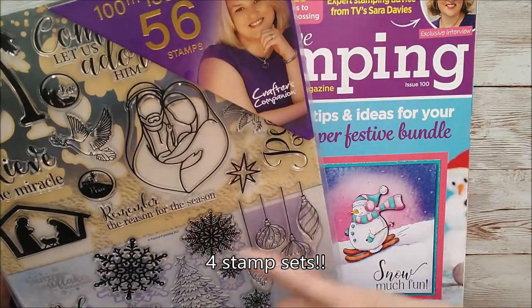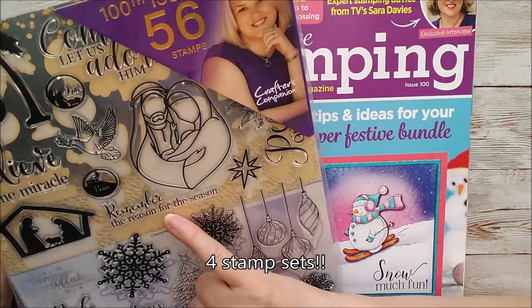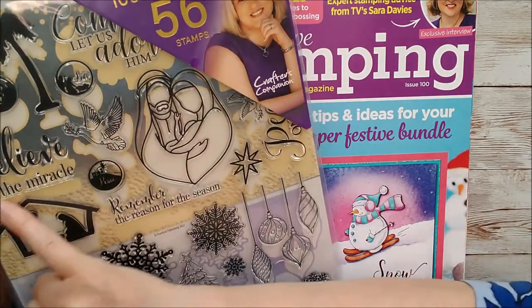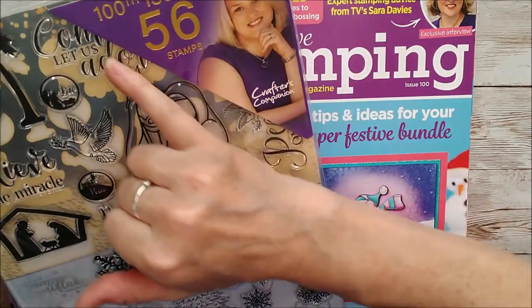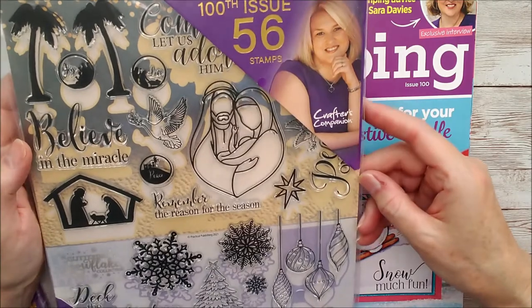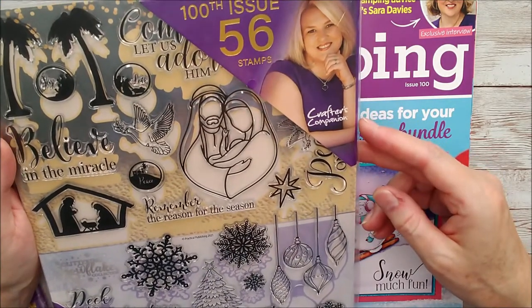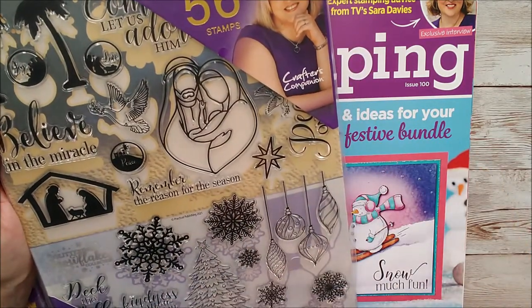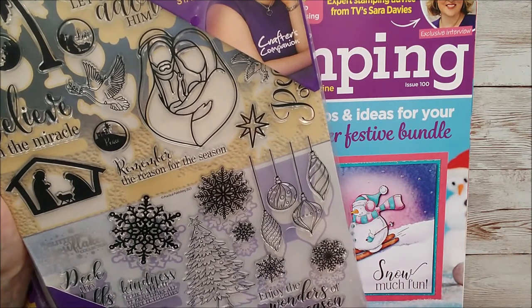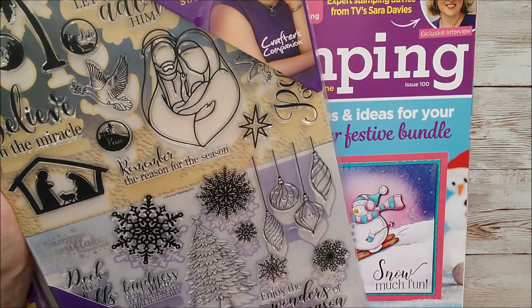It's actually divided up into - one is called Remember the Reason for the Season, and these are Believe in the Miracle and Come Let Us Adore Him. Some really beautiful stamps in there, more on a religious theme, and I love using that type of thing. And then there's some gorgeous snowflakes and trees and baubles - Enjoy the Wonders of the Season and Snowflakes are Kisses from Heaven.